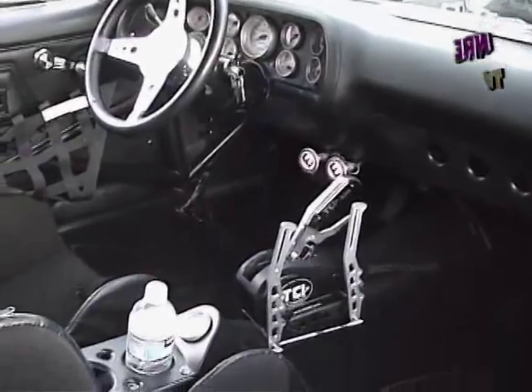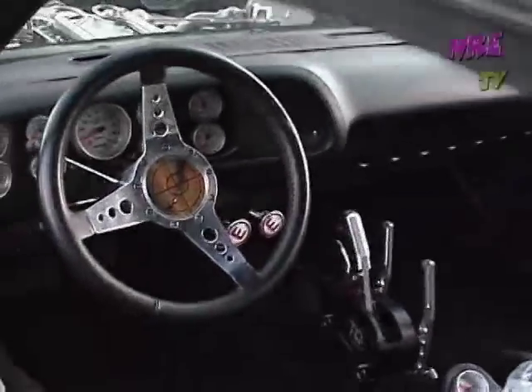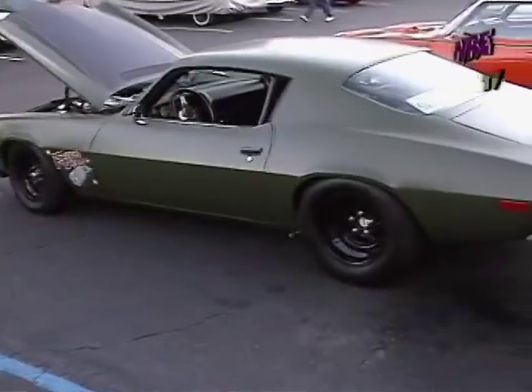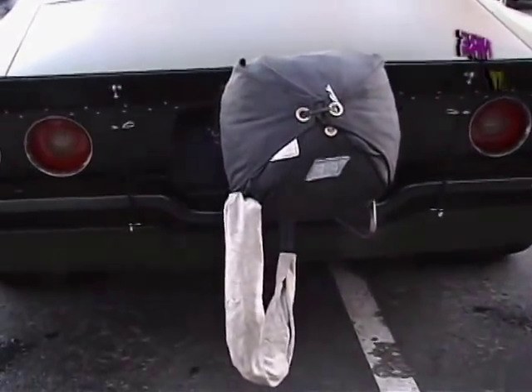Out of the interior — a punch plate cup holder. And of course what you need for a Nelson motor: you need a nitrous, and a parachute.